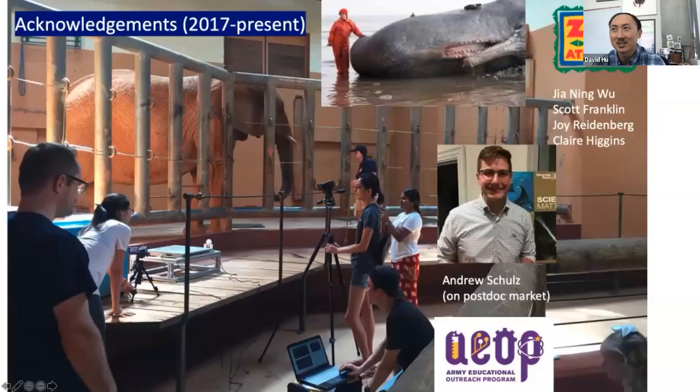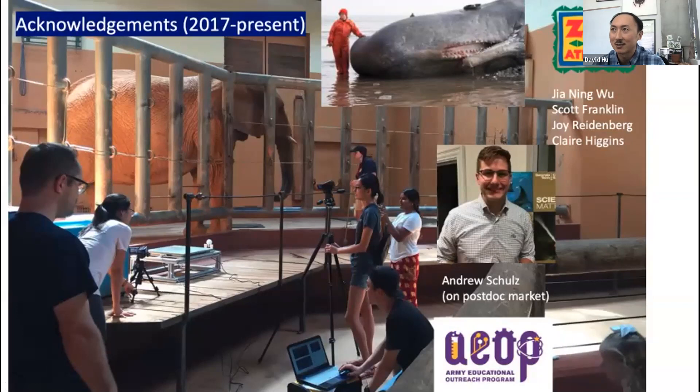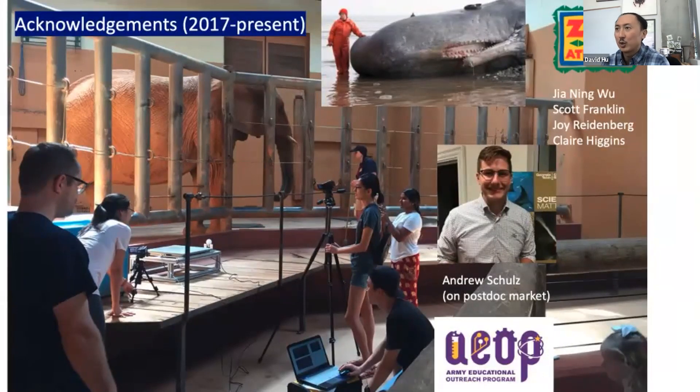The work I'm going to show you in the first half is done by Andrew Schultz, a grad student who's going to be on the postdoc market this year. He followed Johnny Wu, who's a professor at Sun Yat-sen University. We've got great collaborators: Joy Reidenberg, who dissects large mammals, and Claire Higgins, who we did the skin dissection work with. If there are any undergrads in the audience, we have two summer positions every summer hosted by the Army Research Office called URAP.